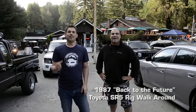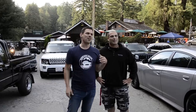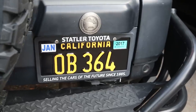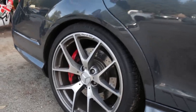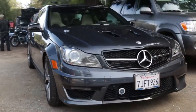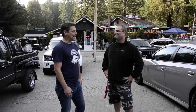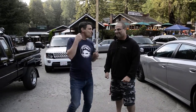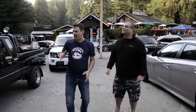We're at this location — an awesome spot, especially on a Saturday like this where people bring their toys. We're having an impromptu Overland Bound meetup and we ran into Jack. As soon as we saw Jack and what he was driving, everybody freaked out and said, 'Jack, you gotta stop!' So now we're talking to Jack about the big Back to the Future '87 SR5.